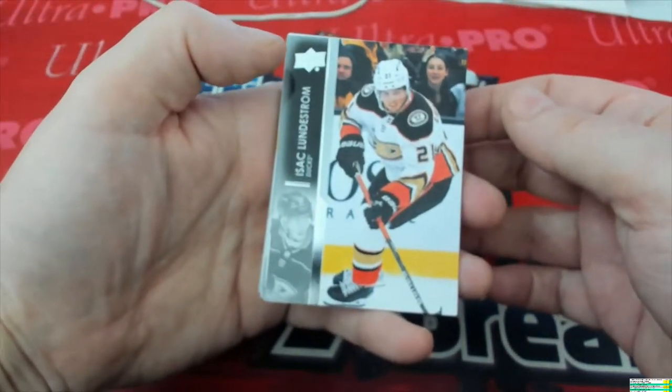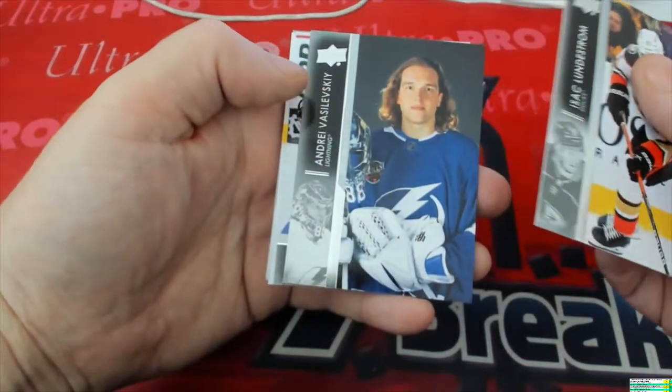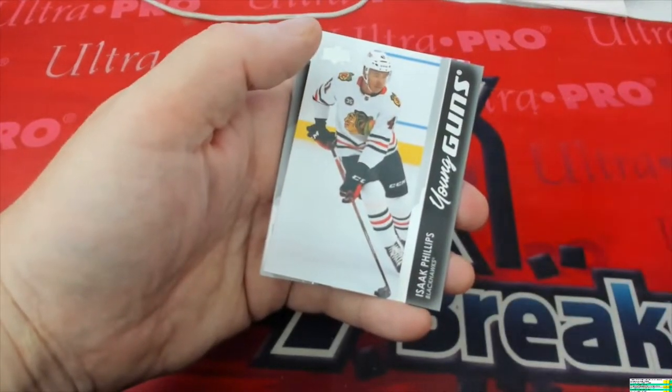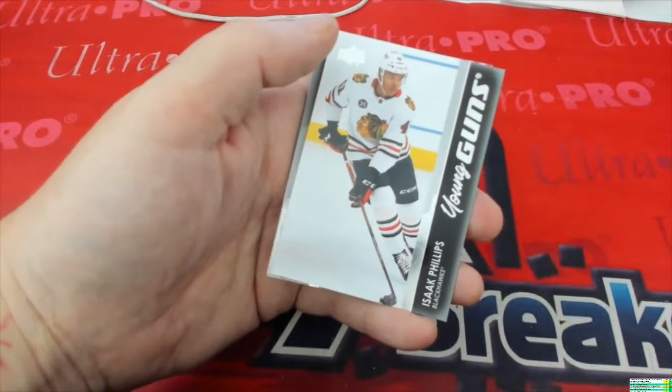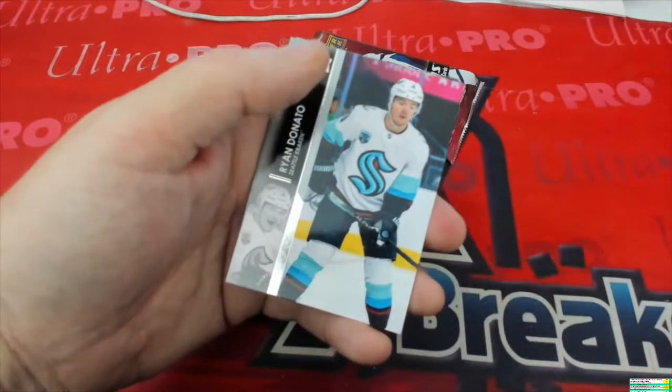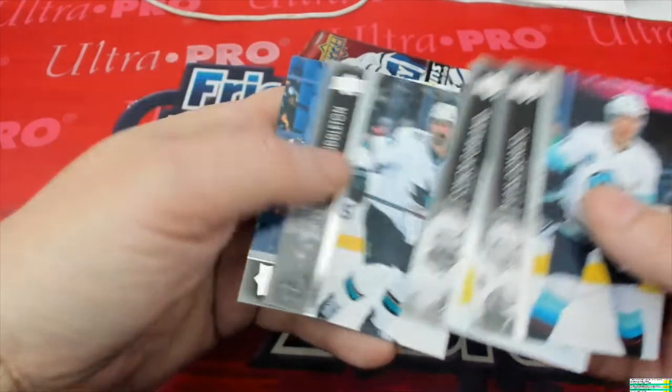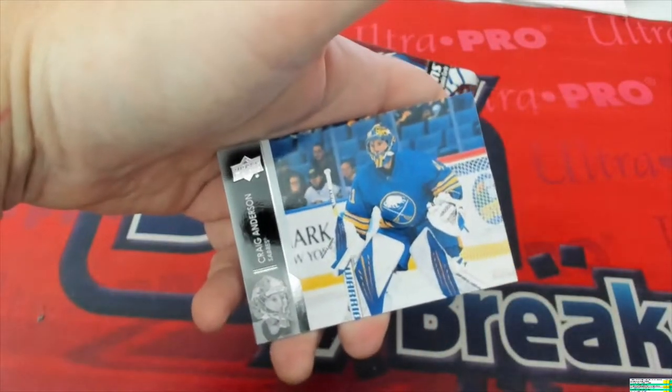All right, here we got Isaac, Andre, Alex. And we got Isaac Phillips — Young Guns, very nice. Up behind that: Ryan, Connor, Jacob, and Craig.